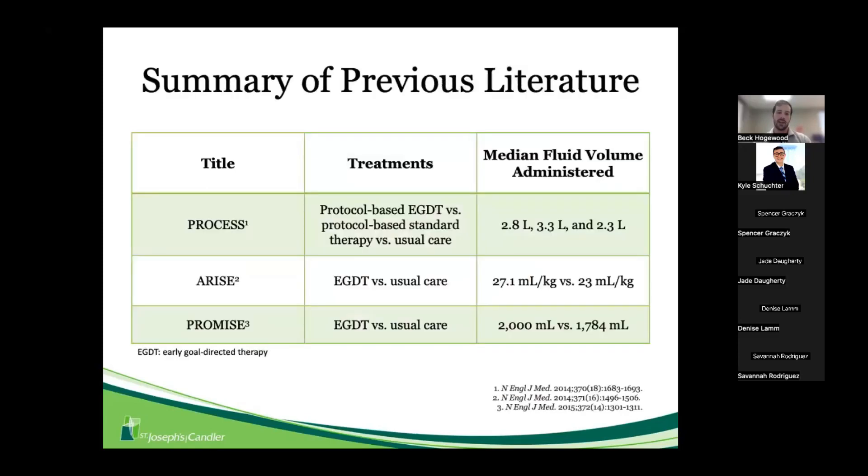Fast-forwarding to the 2021 recommendations, the guidelines specifically mention the PROCESS, ARISE, and PROMISE trials when discussing that 30 mL/kg weight-based dosing. These trials all utilized early goal-directed therapy, getting fluids into patients quickly within the first three hours. The ARISE trial, published in 2014, had weight-based fluid doses similar to that 30 mL/kg recommendation.